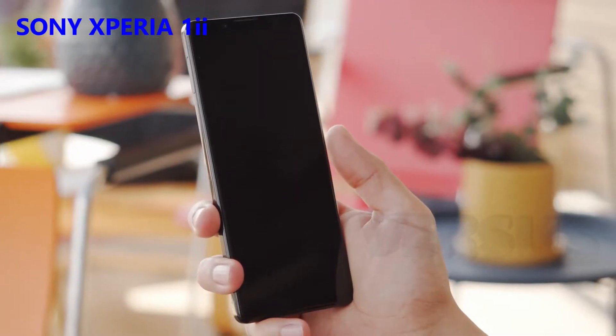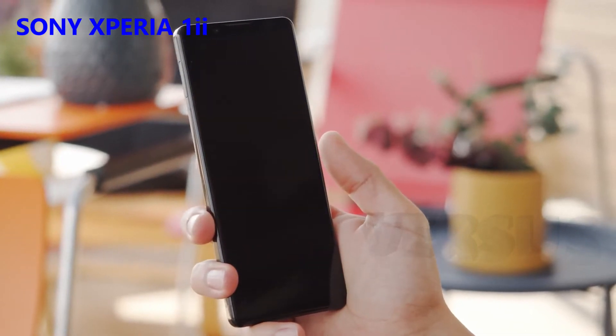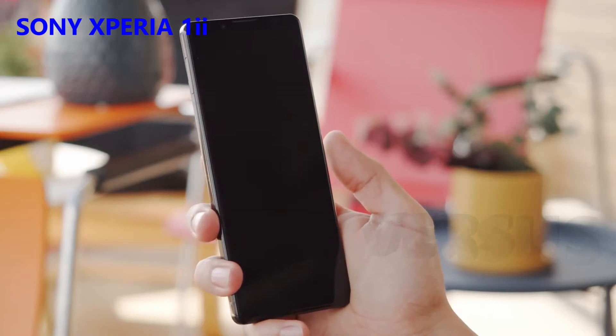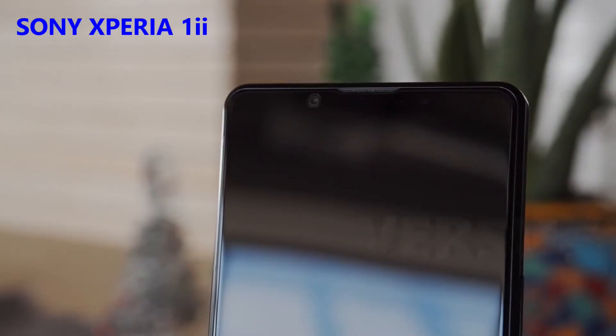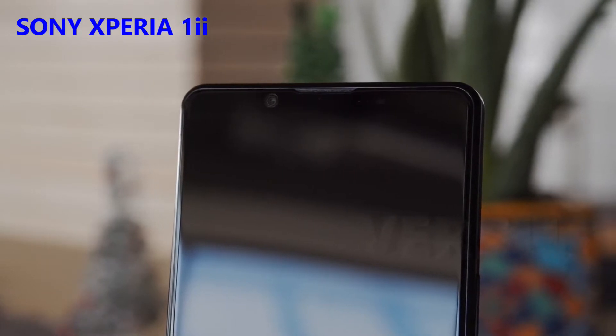Many phones with OLED screens make use of an under-display fingerprint reader, but Sony is sticking with a side-mounted one here, housed within the power button. It's well-placed and fully functional. The Xperia 1 II has another feature that you don't see much of these days in flagships — there's a notification LED up in the corner to let you know when to check the phone.